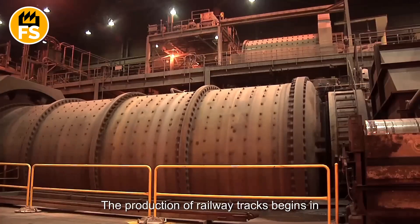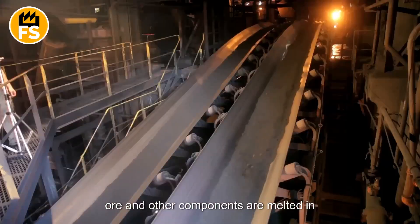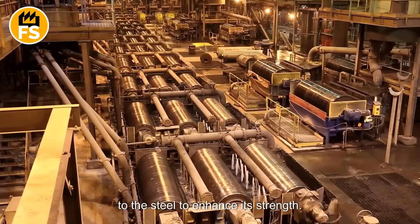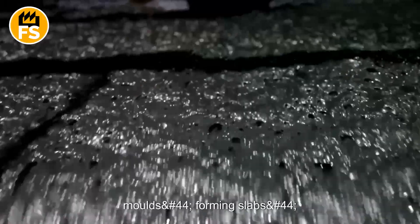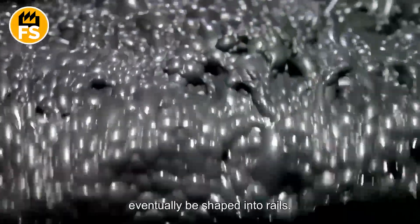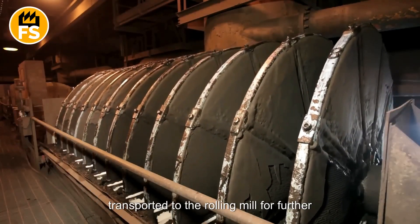The production of railway tracks begins in the steelmaking facility, where iron ore and other components are melted in specialized electric or blast furnaces to create molten steel. Carbon and alloying elements are then added to enhance its strength. Once the desired composition is achieved, the metal is maintained at a high temperature to ensure uniformity. The molten steel is poured into large molds forming slabs — rectangular blocks of steel that will eventually be shaped into rails. After cooling, the slabs are transported to the rolling mill for further processing.